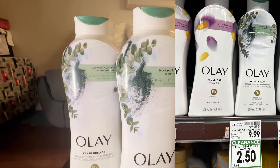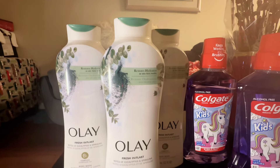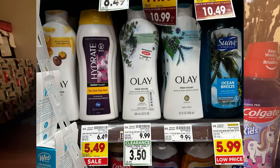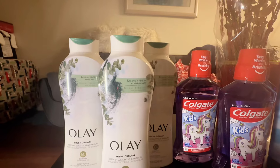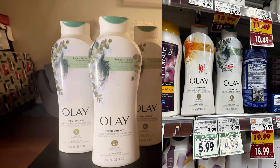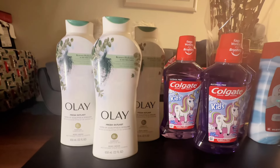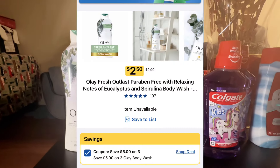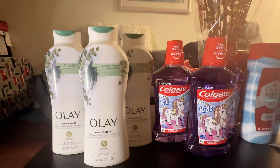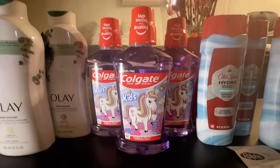This specific one is on clearance for $2.50 at one store. All three stores had different prices — one for $3.50, one for $2.50, and another a little more expensive. For three of them it's $7.50 total, and there's a $5 off three digital coupon, making it $2.50 for all three.